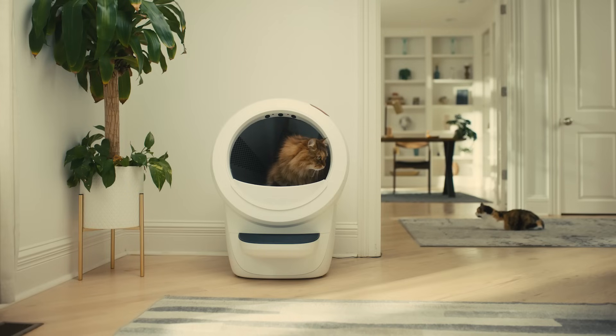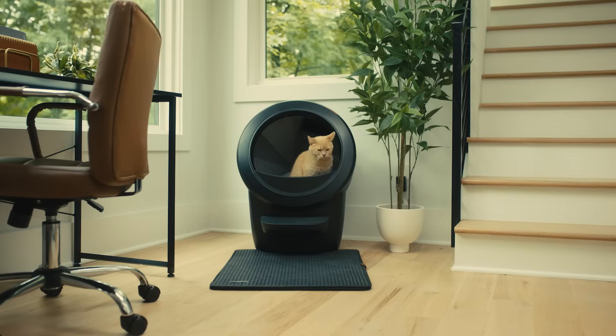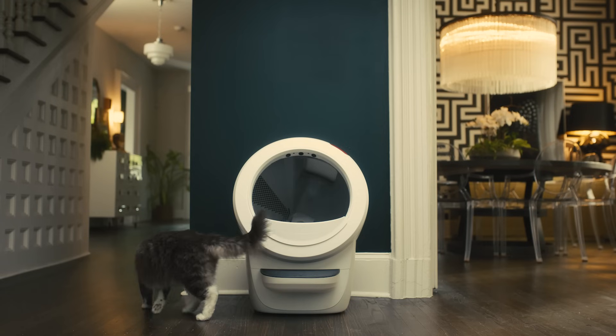We want to take the improvements that we make and improve the improvements, if you will, on future iterations. I like cats, so being able to work in an environment where I can improve cats' lives at the end of the day — and also the pet parents' lives, it makes life easier. I own a Litter-Robot myself, so it does the same for me.